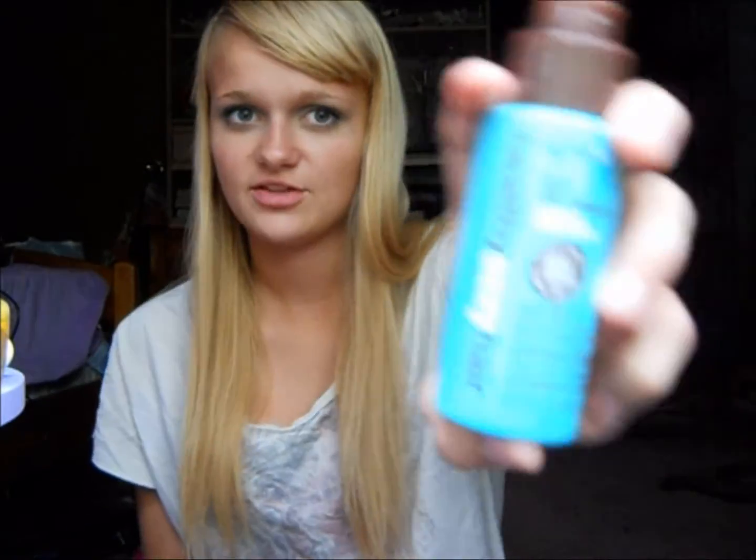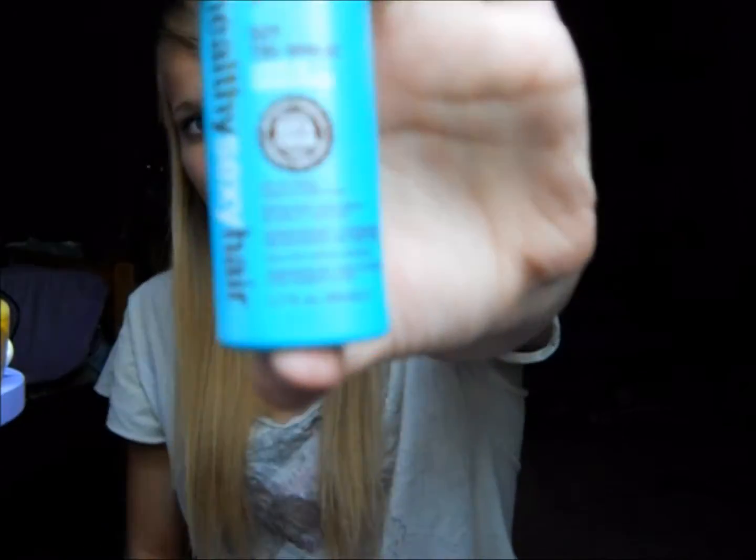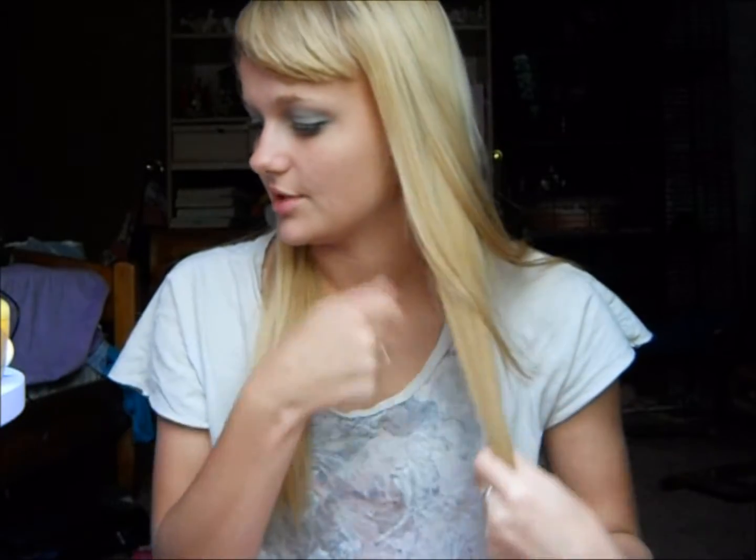I am going to start using the Mane and Tail shampoo soon. And after I get out of the shower, sometimes I'll spray this Healthy Sexy Hair Leave-In Conditioner — this is just a little mini size, but I still have quite a bit left. I just spray that on my hair and then kind of comb it out a little bit.